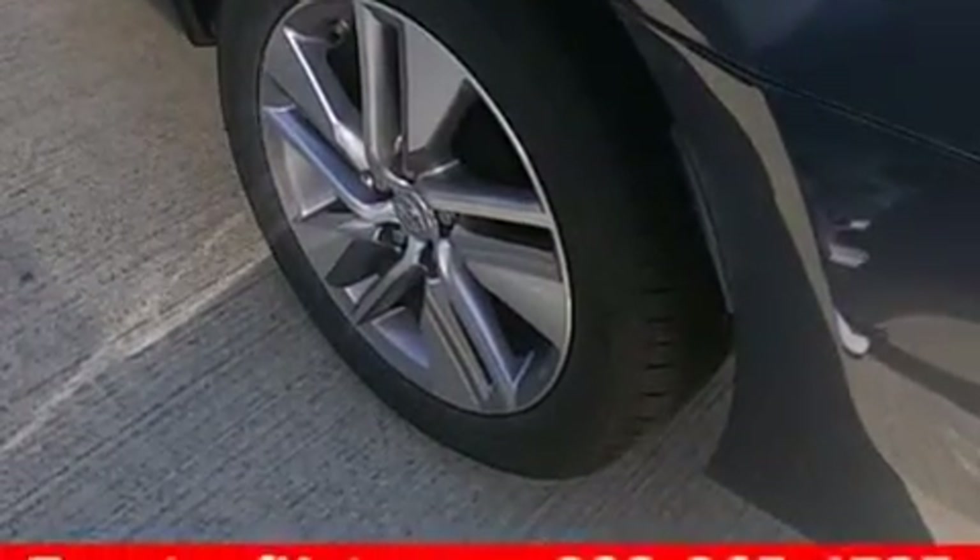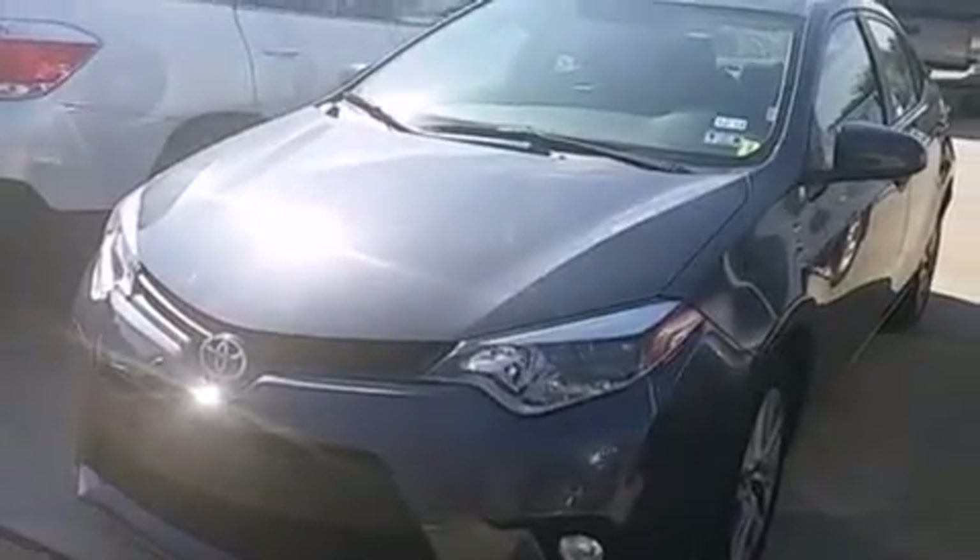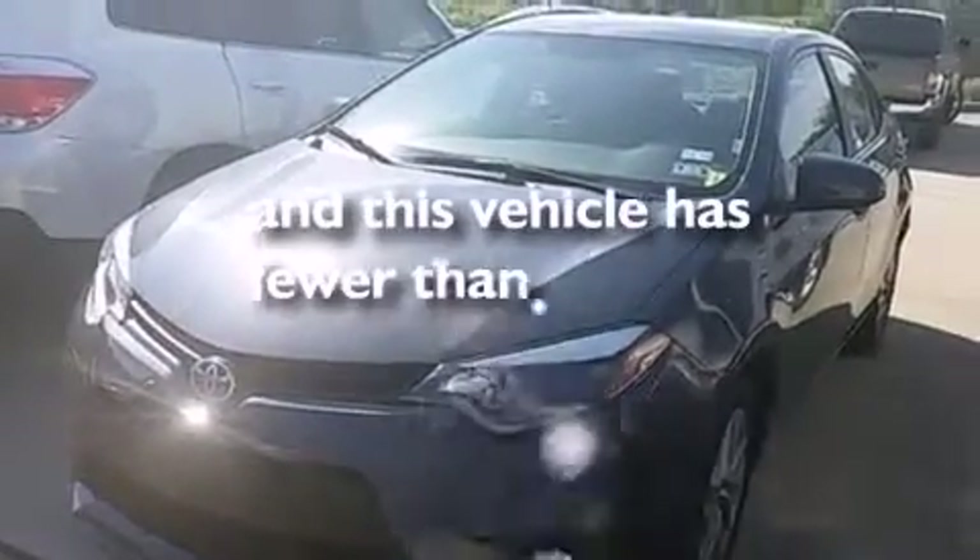Steering wheel mounted controls, full power accessories, external temperature display — and this vehicle has less than 18,000 miles.